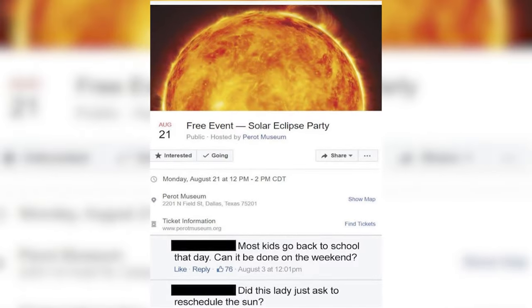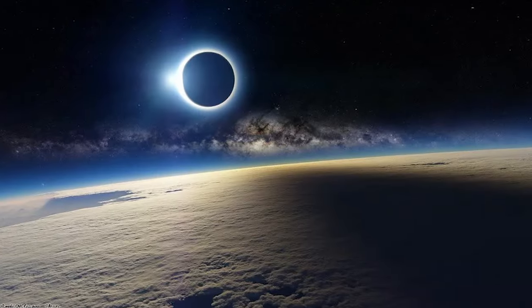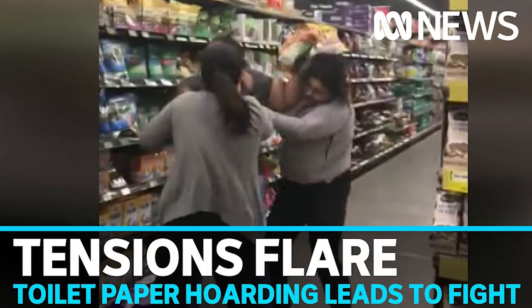Whenever there's an upcoming solar eclipse, you can guarantee a number of things are going to happen. The media is going to talk about the dangers of the eclipse and make people more scared than excited. People are going to post some pretty ridiculous and outright ignorant stuff, fake eclipse photos are going to flood your social media timeline, and eclipse glasses are going to sell out faster than toilet paper during the pandemic. But we're here to talk about the gear you need to have an enjoyable, amazing, and safe solar eclipse viewing experience.